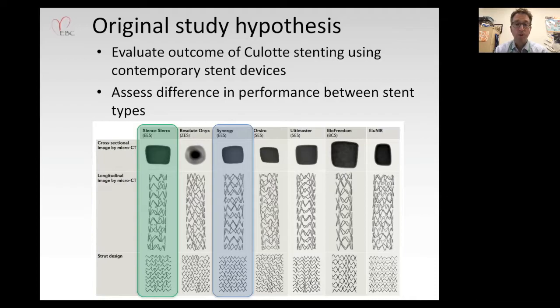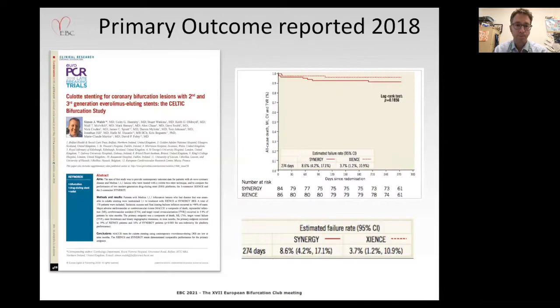What was the original study hypothesis? Firstly, it was to evaluate the outcome of culotte stenting using contemporary stent devices, in the hope that we could demonstrate excellent outcomes despite the complexity of a two-stent strategy. Secondly, it was to compare head-to-head the outcomes achieved with two contemporary stent designs: the Zion Sierra with its three-linker technology against the Synergy with a two-linker technology.